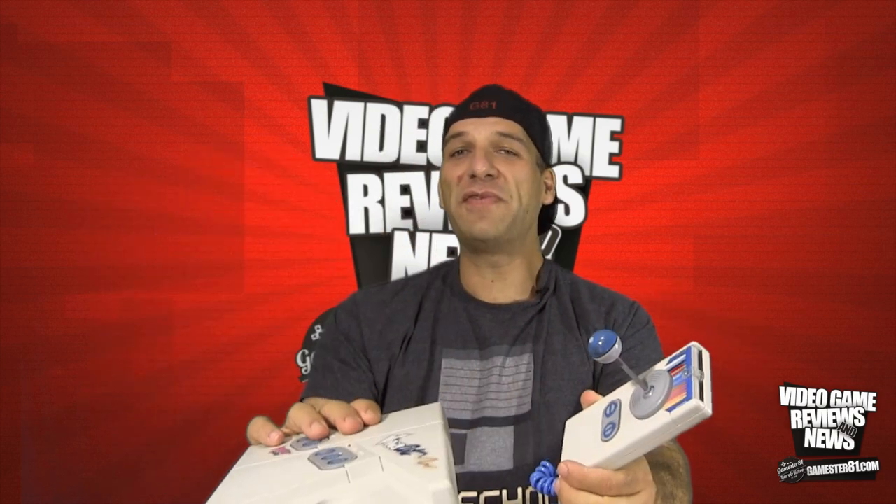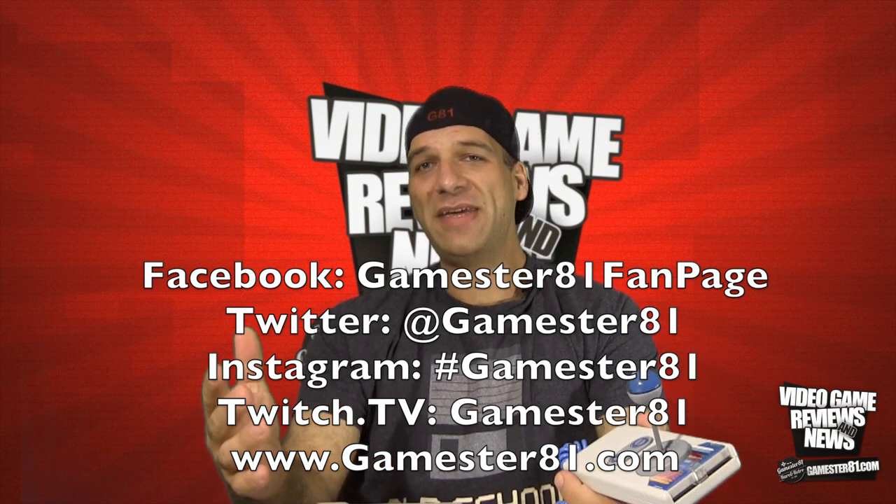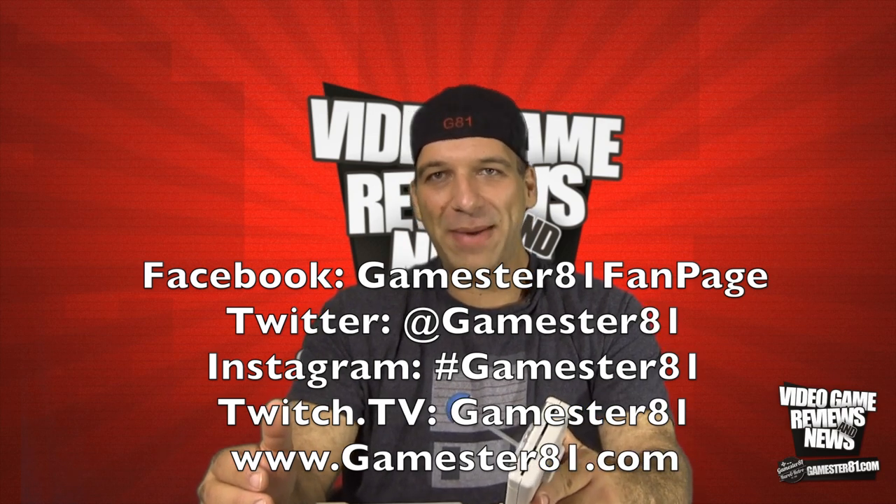Let me know what you guys think. I appreciate you guys watching, commenting, and of course subscribing. If you guys want to stay in touch, you can follow me on Facebook, Twitter, Instagram, Twitch TV, as well as my website, Games381.com. We'll see you guys soon. Take care. Happy gaming.